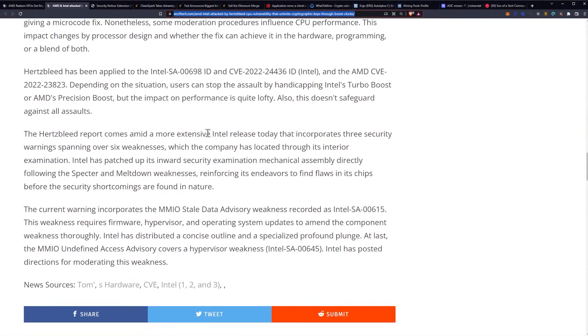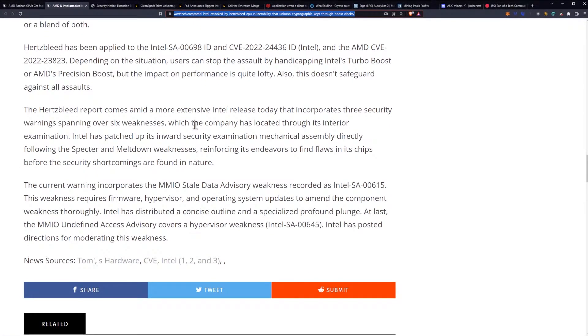So you get rid of Precision Boost Overdrive or you turn off Turbo Boost. If you want the additional performance of higher clocks, you go in and hard-set your voltage and your overclock. Make sure you have proper cooling to accommodate that. This is something I'll be doing on any PCs that hold cryptographic information personally, and I'd recommend you do the same. The likelihood of being targeted by this is pretty low, but to protect yourself, disable Precision Boost, disable Turbo Boost, and hard-set your overclocks and voltages.